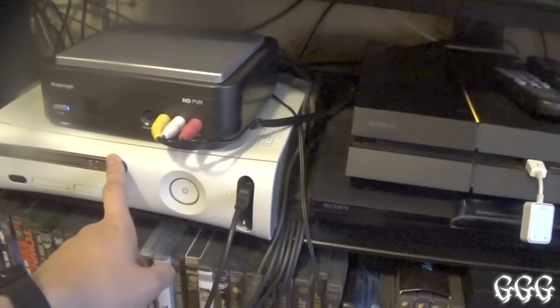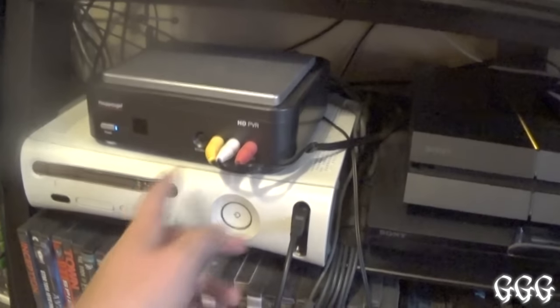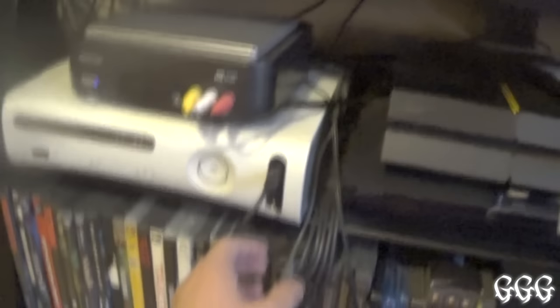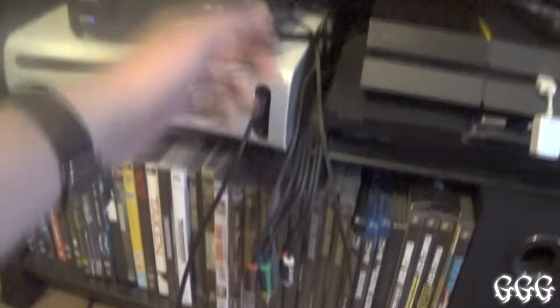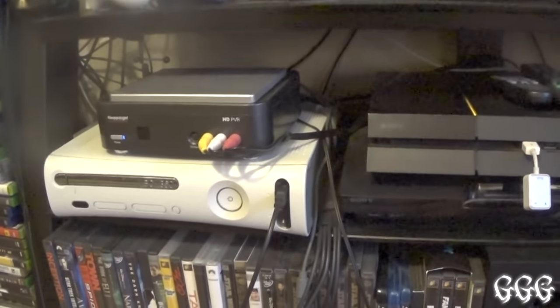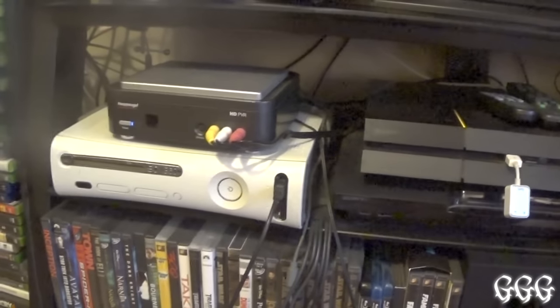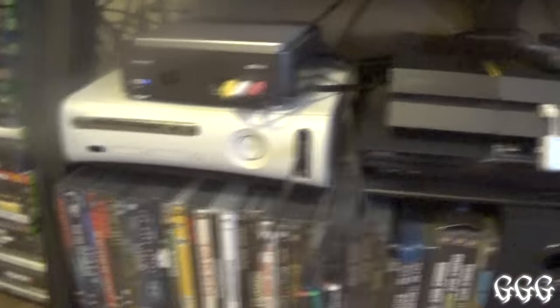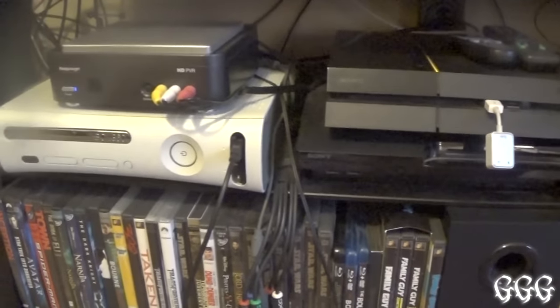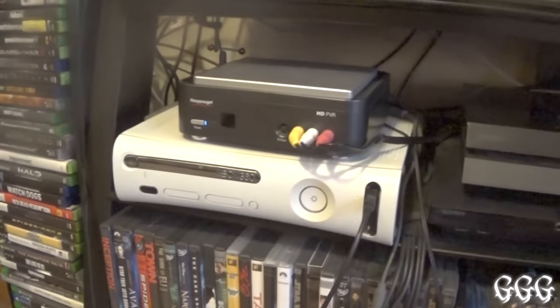This is my capture card for my 360 and PS3 — it uses component cables, and I keep them dangling here so I can swap from 360 to PS3 easily. These cables here are for my N64. I've been trying to record more on that with this capture card, but there's a lag issue in the preview when I'm recording on my computer — even though it plays fine on the TV screen. If you guys know a way to work around that, please let me know.